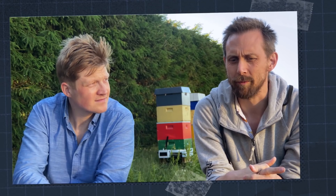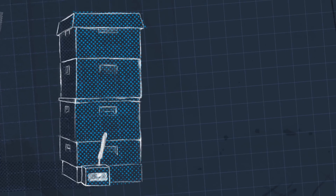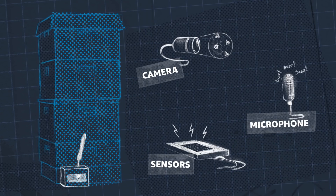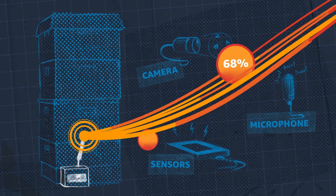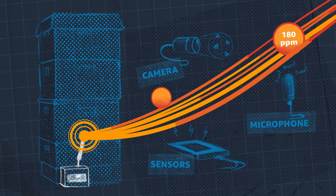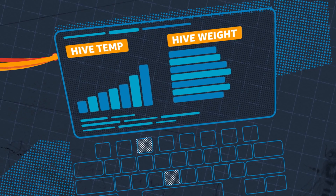We started looking into how we can check in with the bees without actually opening up the beehive — meaning putting sensors inside: camera, microphone. We measure the weight of the whole hive, temperature, relative humidity, CO2, infrared spectrum, and volatile organic compounds. We use all the data we collect to have the beehive tell us when it needs something done with it.